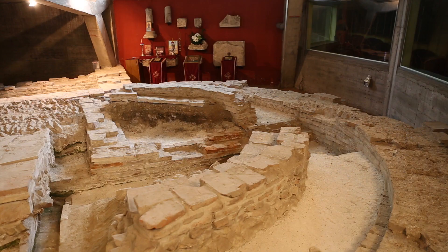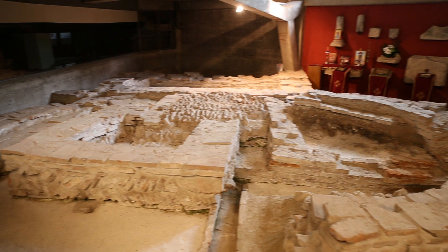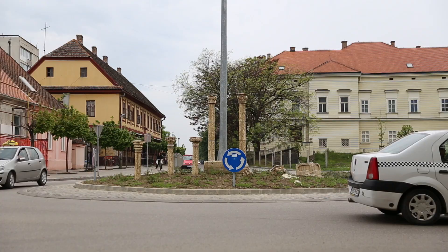Here we have a 5th century Christian basilica dedicated to Saint Demetrius.